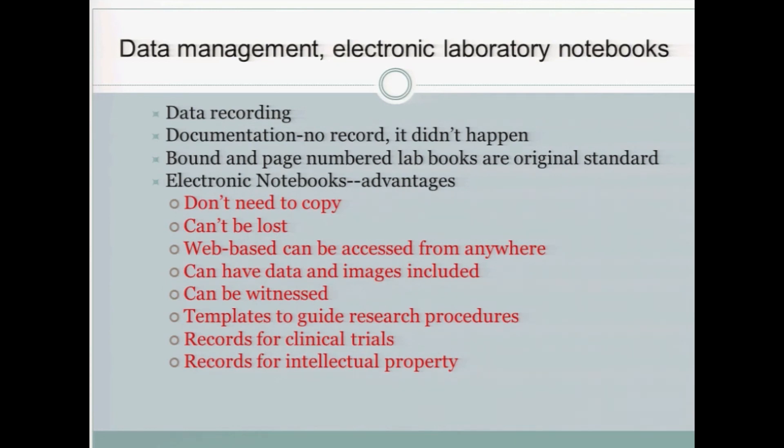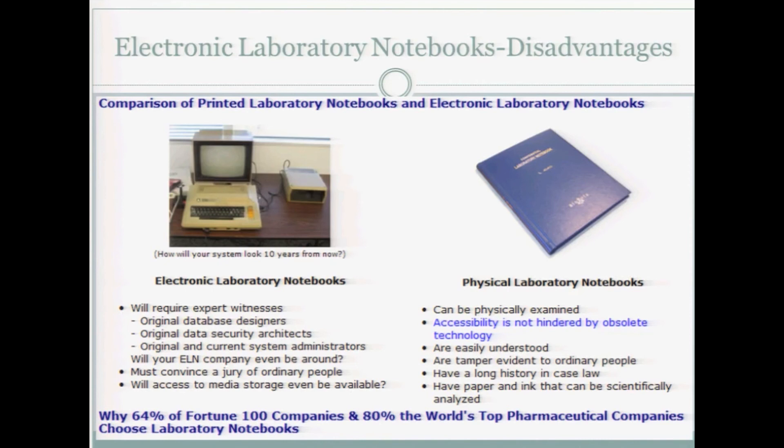Electronic notebooks are being increasingly used in the laboratory sciences like chemistry, physics, and so forth. They have many advantages: you don't need to copy them, they can't be lost, they're web-based, you can access them from anywhere through the cloud, you can have data and images included without old-fashioned cut and paste, they can be witnessed, and you can have templates to guide your search procedures. However, electronic laboratory notebooks don't always satisfy some of the legal requirements to demonstrate that work was done by you at a certain time. That's getting better, and there are now much better ways of assuring that electronic laboratory notebooks will have the same legal status as physical laboratory notebooks.